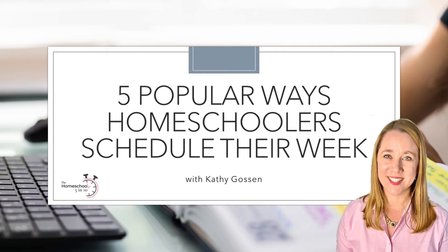Hello, everyone! Last week we talked about five ways to schedule your homeschool year. Today we are going to take that a step further and talk about scheduling all those subjects into your homeschool week. While this is going to look different for everyone, we are going to focus on five popular schedules and discuss the pros and cons of each.